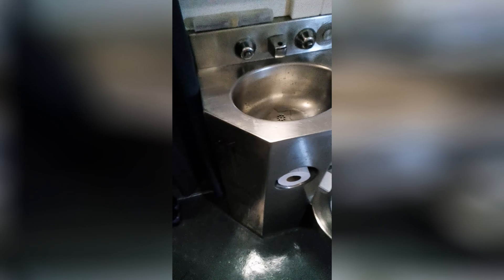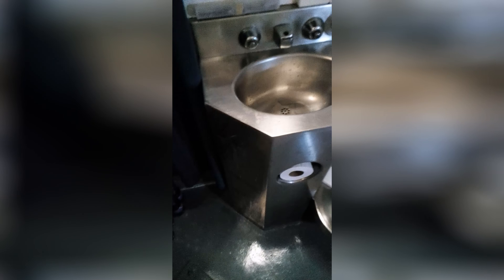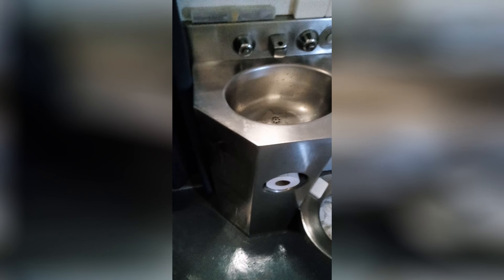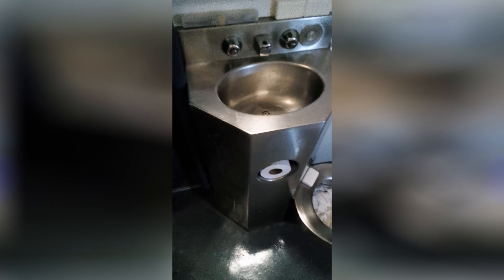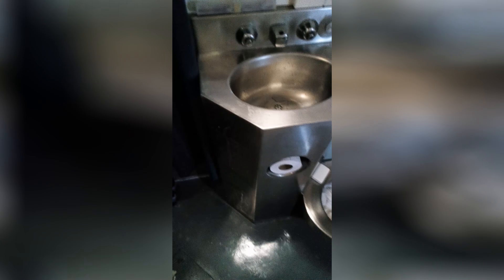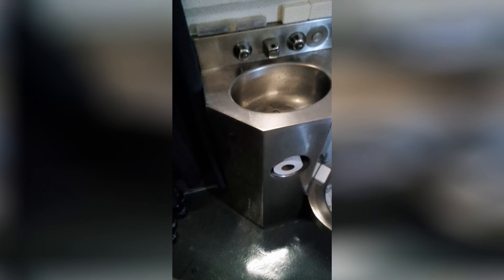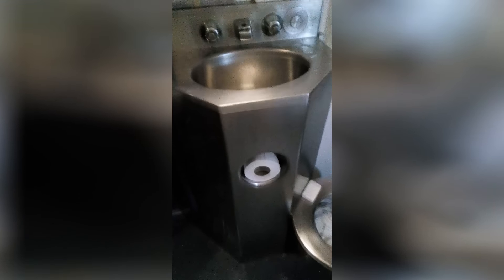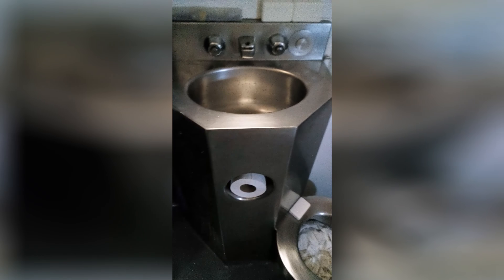This is your standard prison toilet. Unless you are in or have been in a facility that is very, very old and had porcelain toilets, this is the toilet of this generation. As you can see, it's stainless steel, has a small sink in it, a hot water button, a cold water button, and to the far right we have the flush button. As you might be able to tell, I have clothes floating in my toilet and there's a bar of soap on the side of it.